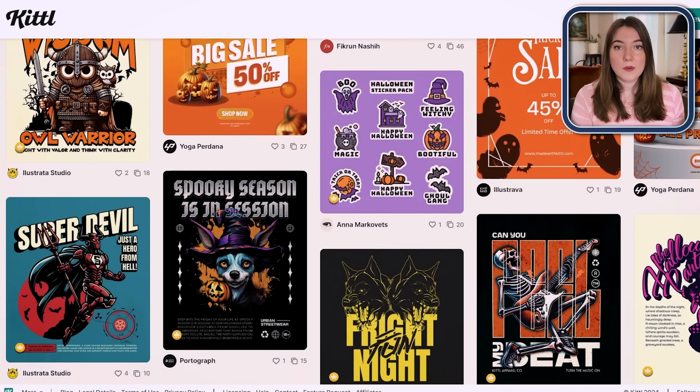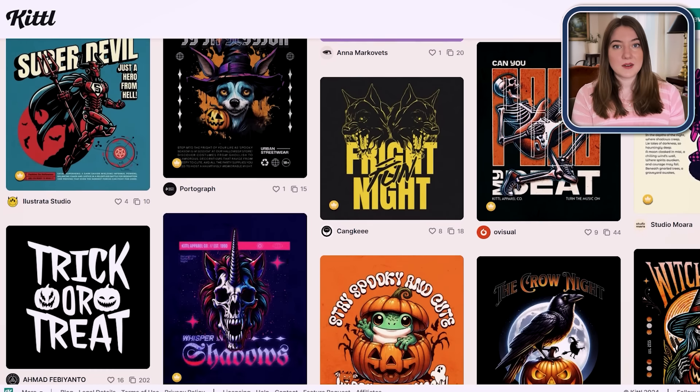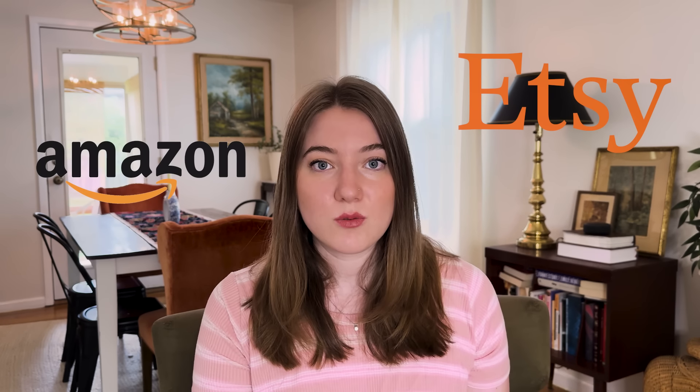This saves so much time when it comes to designing, and you already know it's a good design style. If you're new, it can be hard to figure out what types of designs actually sell on Etsy or Amazon, so this takes a lot of the guesswork out and really enables you to get way more uploads every single day. I can't recommend using a design template enough, especially when you're first getting started.